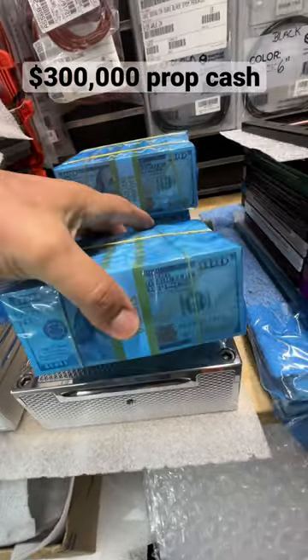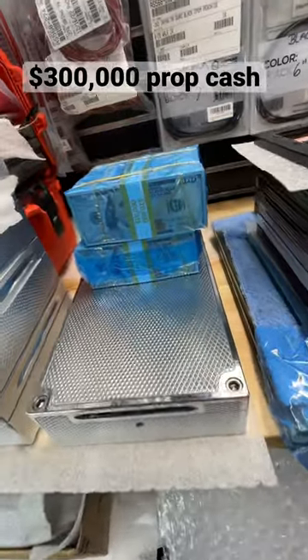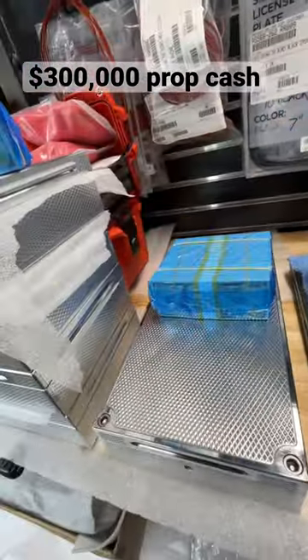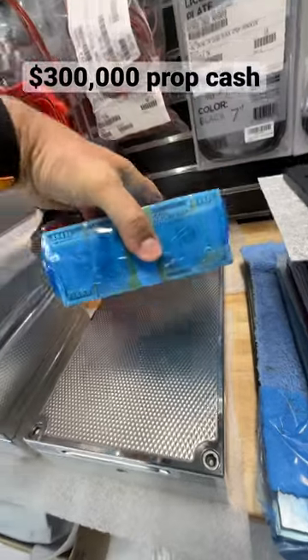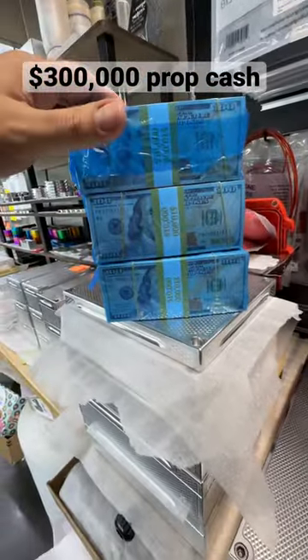Hey Alex, John Eric here at Guerrilla Pro Customs. Looks like you ordered some fun money. I got $100,000, $200,000, and finally $300,000 in prop cash. I'm not sure what you're going to do with this, but I guarantee it's going to be fun.